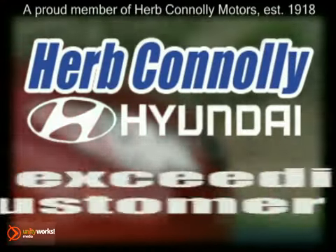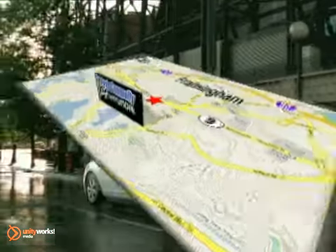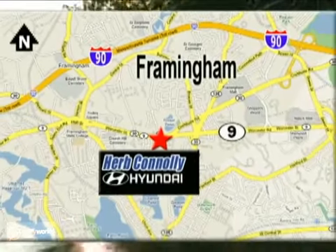Herb Connolly Hyundai, meeting and exceeding expectations one customer at a time. We're conveniently located at 500 Worcester Road, Route 9, in Framingham, Massachusetts.